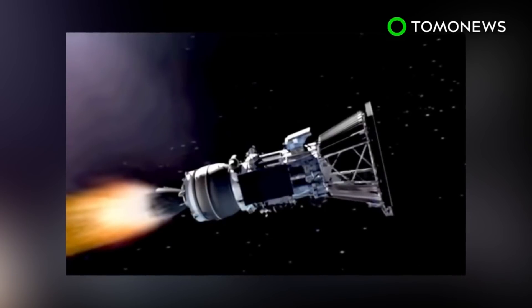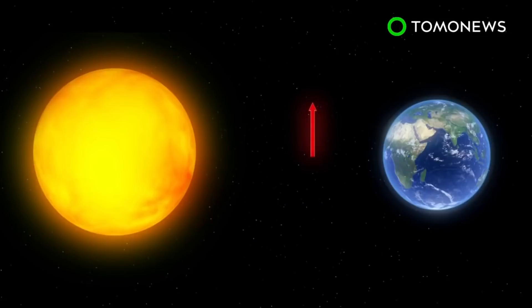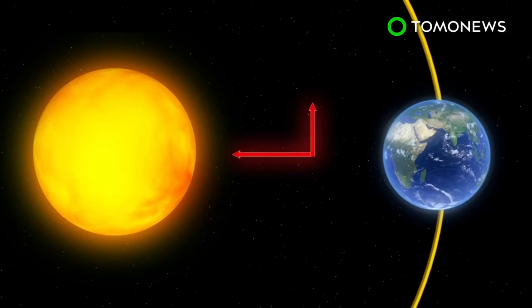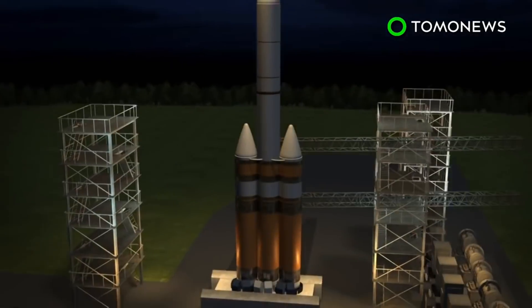Apparently, it's not that easy to get to the fiery ball at the center of our solar system. The Earth travels 67,000 miles per hour in a sideways motion relative to the Sun to avoid being pulled into it, so any object traveling to the Sun must cancel that motion. NASA's Parker Solar Probe must drop 53,000 miles per hour of sideways speed.